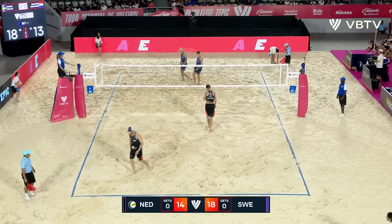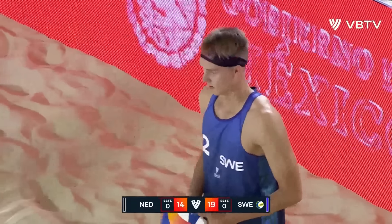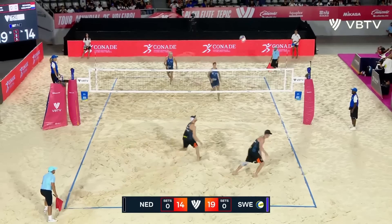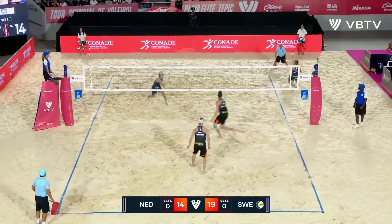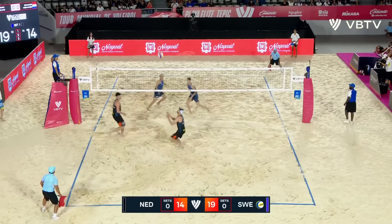Oman has some of the highest ace counts on the Beach Pro Tour. The set again — too far outside, making it easy for Oman to fill into that sharp angle. What a cover that is from Helbig.